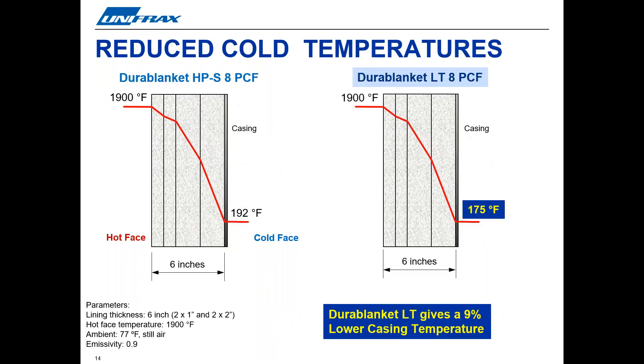Secondly, you can reduce cold face temperatures. The almost 20% improvement in thermal conductivity performance means reduced temperatures on cold face surfaces. This example shows how Durablanket LT can reduce cold face temperatures by roughly 9% compared with Durablanket HPS. This is for a typical layered lining system where the thickness and the density of the insulation is the same in the two thermal profiles shown.